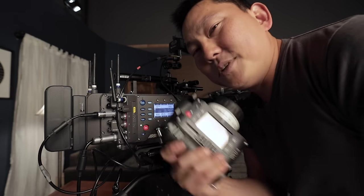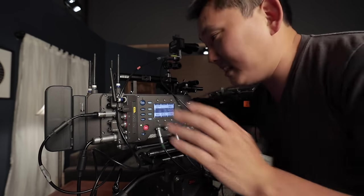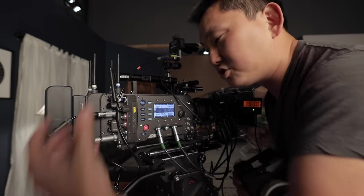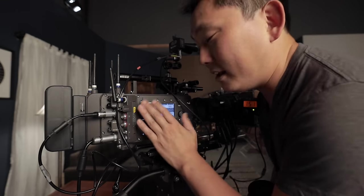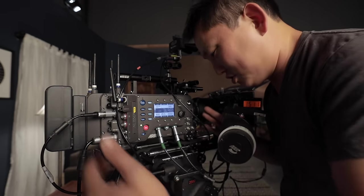All this stuff can easily be controlled with the WCU4 hand unit, which is awesome. Since all the wireless stuff is already built into the camera, you don't need to attach extra devices to pull focus or anything like that - it's already built in. You slap on a battery, slap on a lens, turn on the camera, and most of what you need is already on.